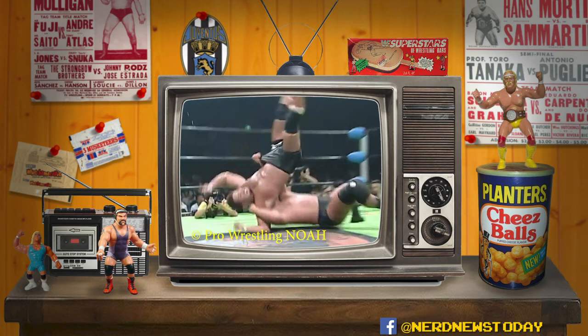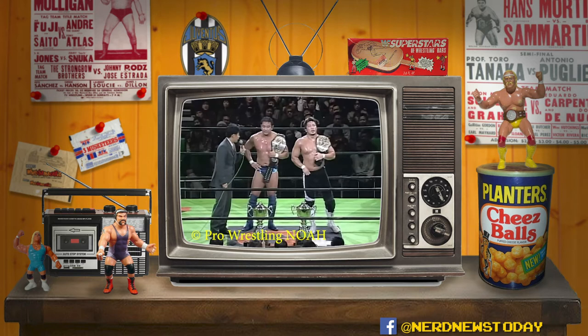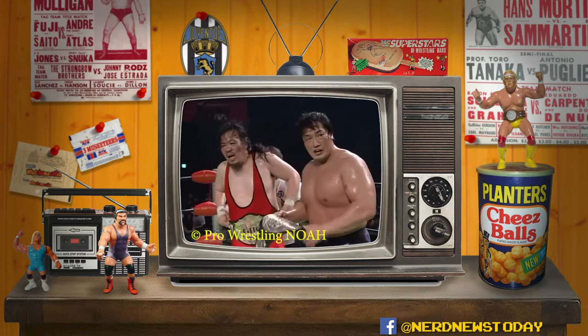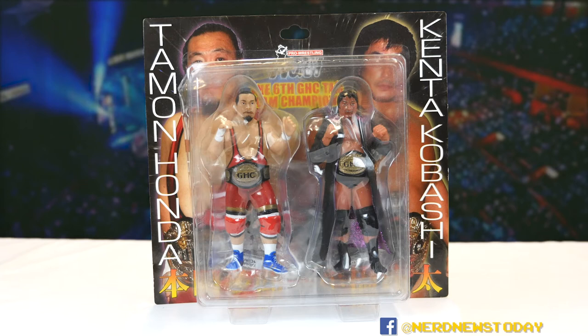These two wrestlers defended their belts twice — first against Shinya Makabe and Yoshihiro Takayama in July, and then Akira Taui and Daisuke Ikeda in October. But in November, Yuji Nagata and a young Hiroshi Tanahashi defeated them for the belts. Three years later, Kobashi and Honda would once again win the tag belts by defeating Mohamed Yone and Takeshi Morishima in June 2006. However, the duo would not defend their titles even once, as Kobashi required time off to deal with his kidney cancer, and Honda sadly had to return the belts in September.